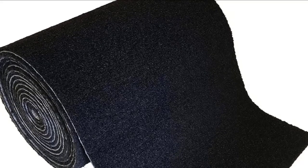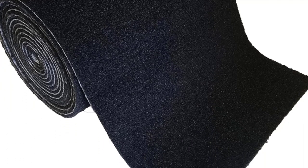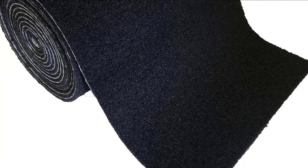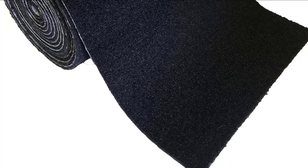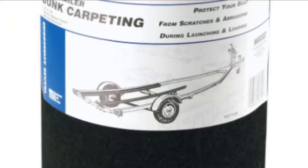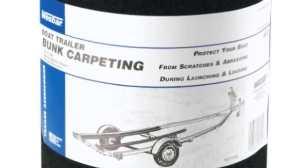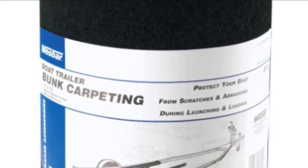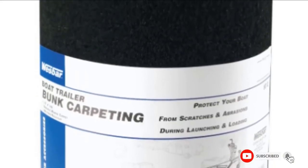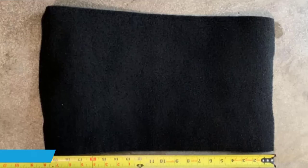Another great feature of this product is that it prevents scratching. Unlike most boat trailer bunk carpets, the Fulton model offers ultimate protection for your boat against scratches and abuse. Besides that, it can be used for different purposes, and the fact that it is both weather and water resistant makes it a suitable choice to use in and out of season. Check the link in the description below.